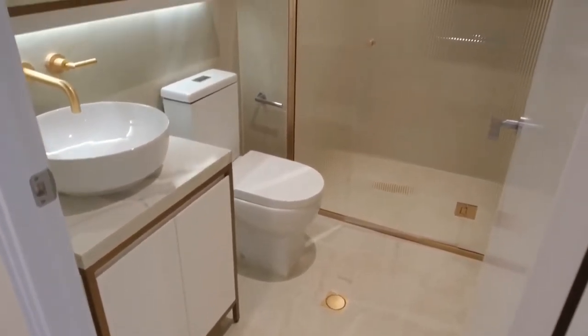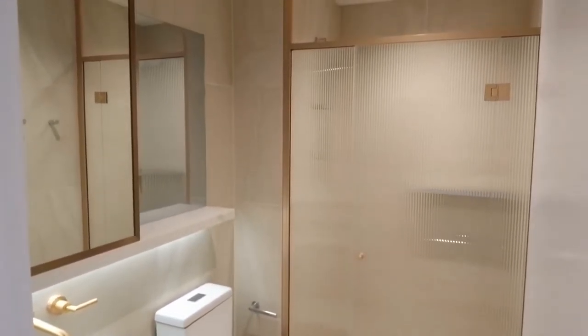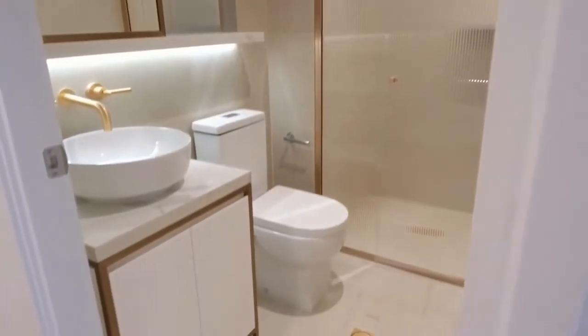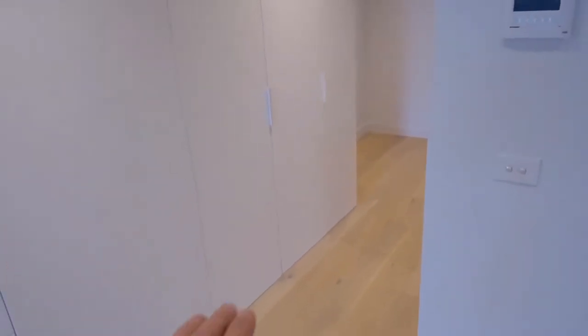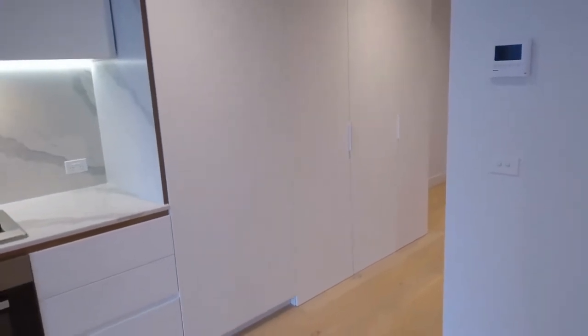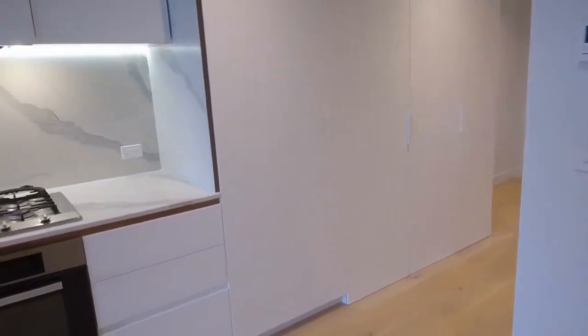The central bathroom is very smart — I love the rose gold finishes, storage behind the mirror, and also below the vanity. Standing back, you've got a euro laundry in front of me, a utilities cupboard at the end, and a full pantry as well.